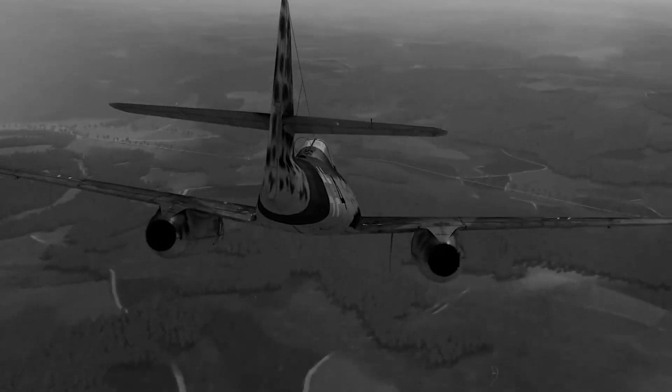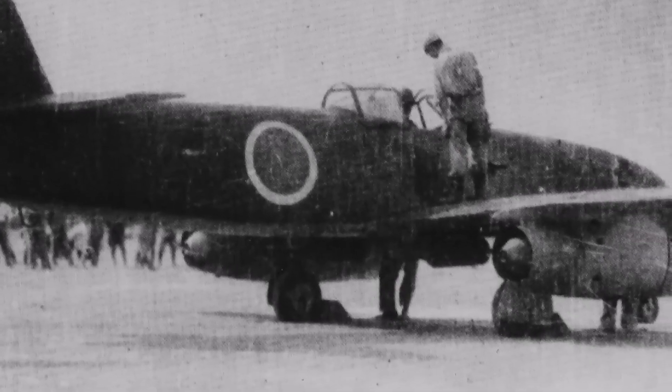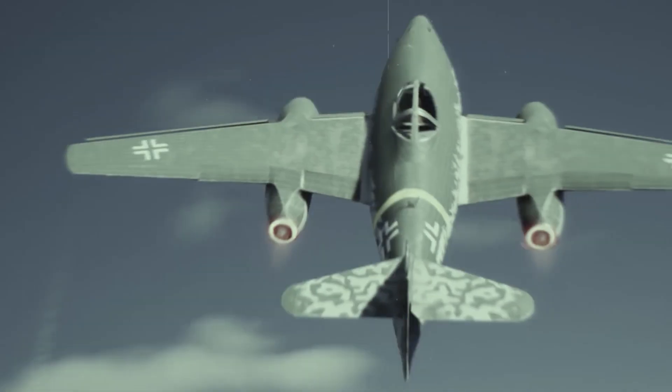But halfway across the world, Japanese engineers were desperately trying to build their own version. They would fail spectacularly.